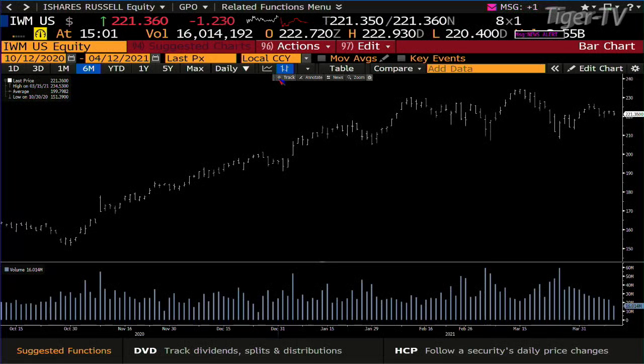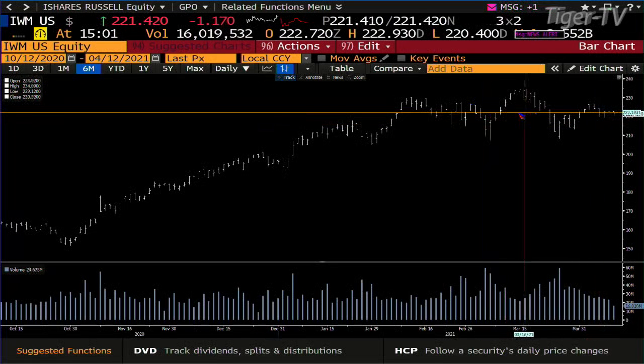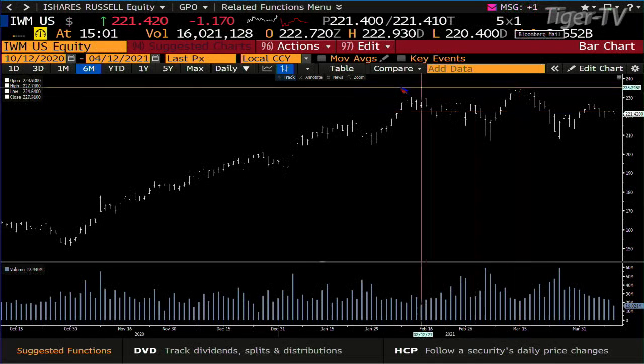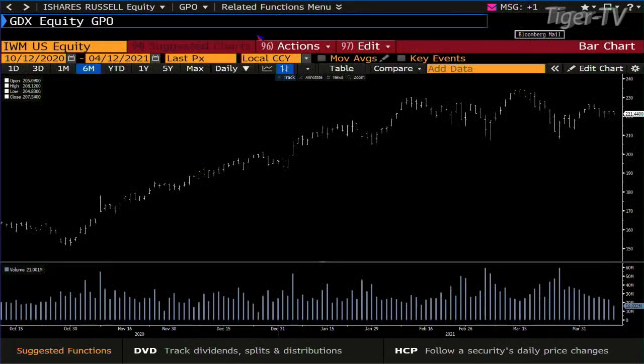Small caps are sideways, down $1.23. The small caps are subtle — it's kind of interesting how they're setting up. The IWM is at 221, while the high out there is 234, so small caps are lagging in a big way. But what we know about the small caps is that they can turn on a dime.